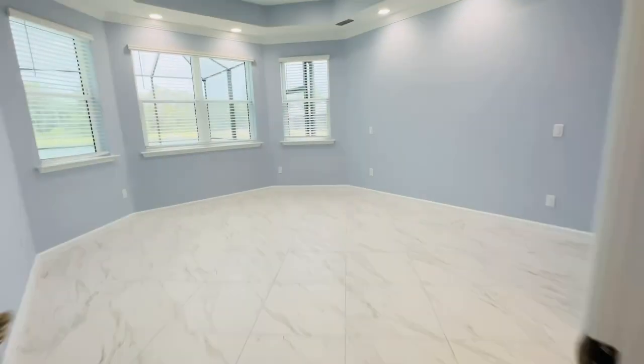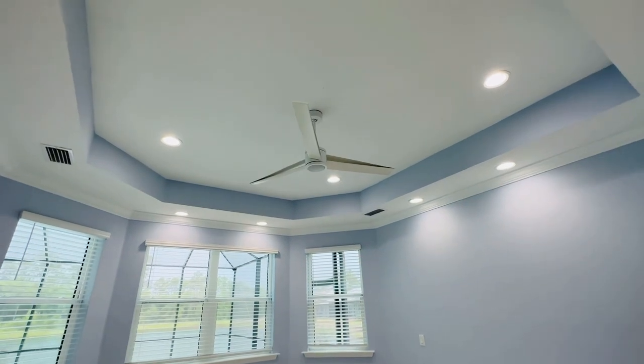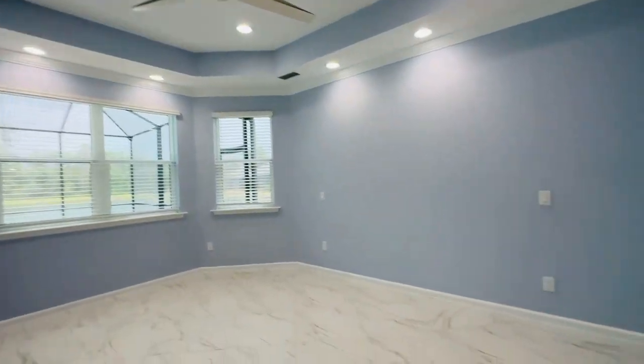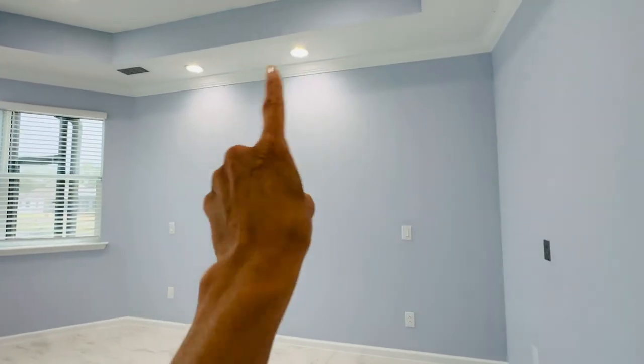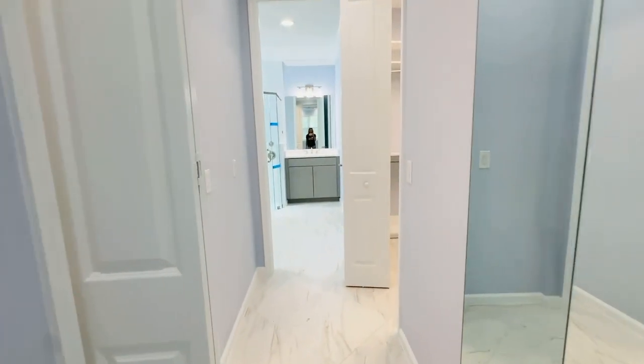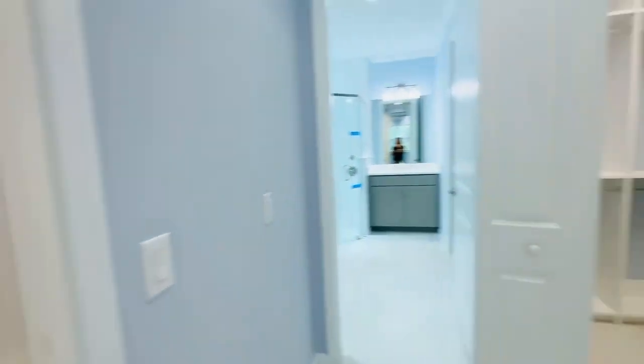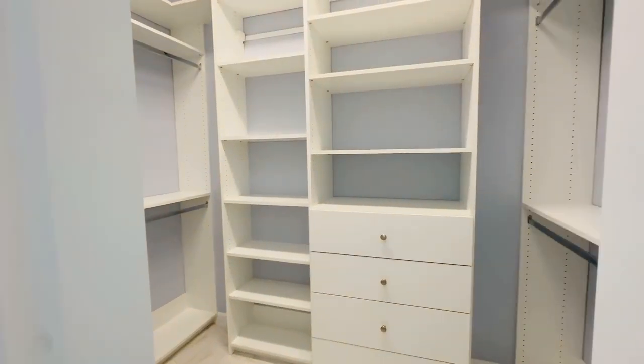Let's go check out the master. Again that tile is continuing throughout. They've already added the fans and the blinds, and they even have the above-the-bed recessed lights. Going in you've got the dual closets and they already have the closet organizers.